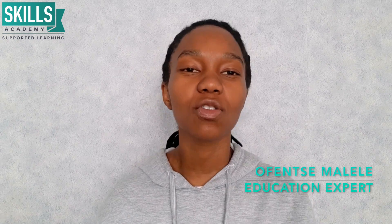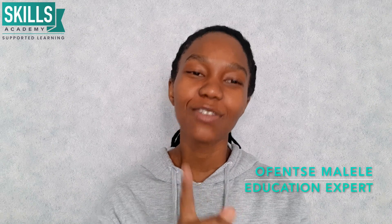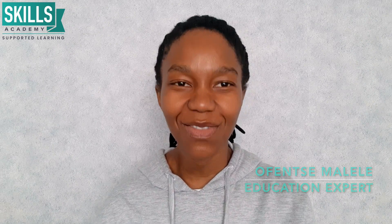If you have any questions relating to this video, please drop them in the comment section down below — we love talking to you guys and will try to answer as many questions as we can. Please don't forget to like, share, and subscribe to our YouTube channel. My name is Ofenza Malele, I am your education expert, and I'll see you guys in the next video. Thanks for watching.